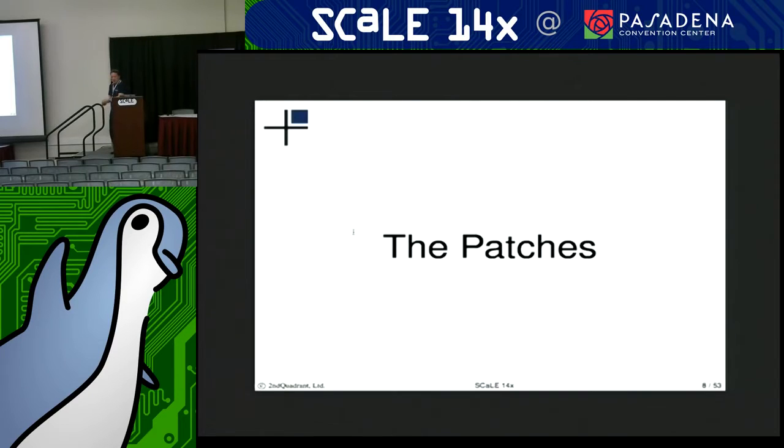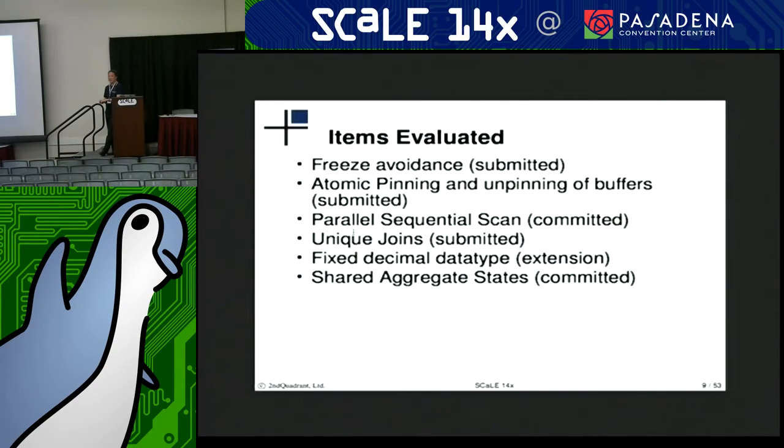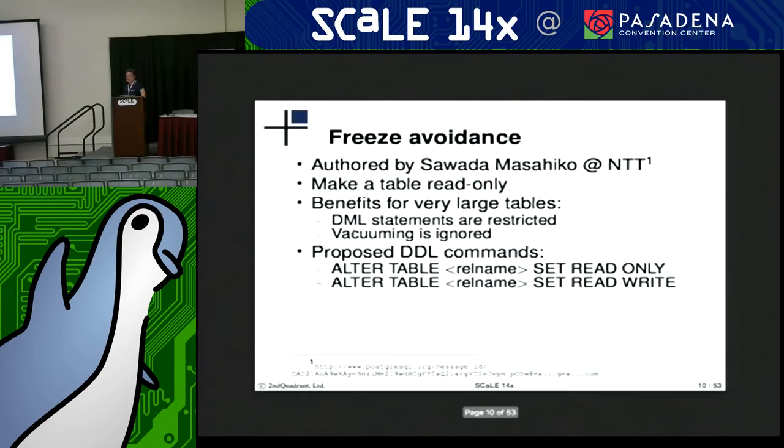So that's what's in the tree now. Some of the patches highlighting for this presentation: there's a freeze avoidance patch, atomic pinning and unpinning of buffers in the buffer management code, a little bit about parallel sequential scans, unique joins, fixed decimal data types, and shared aggregate states. A couple of these have been committed, some have been submitted, and one is an extension.